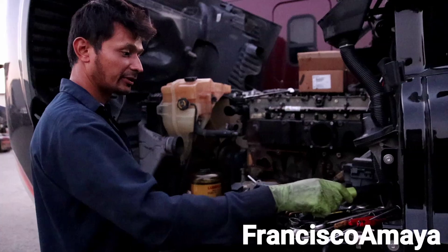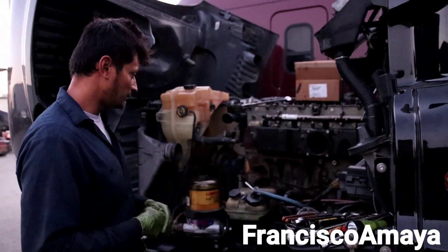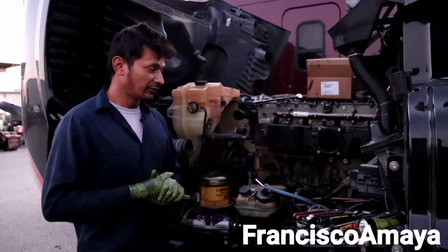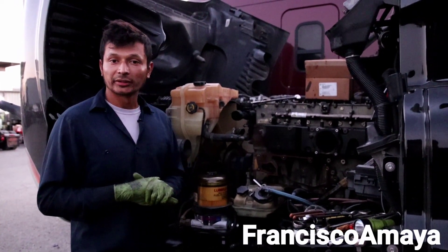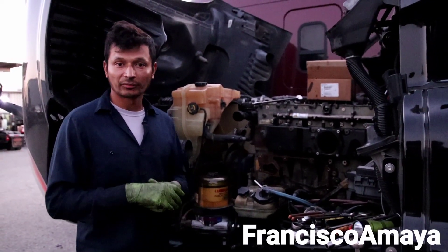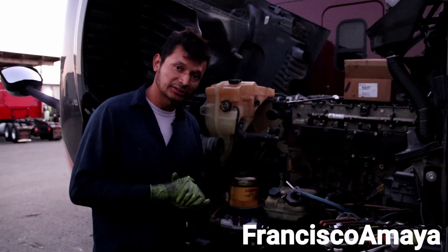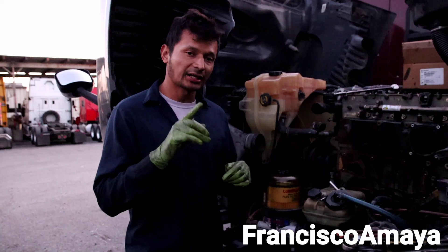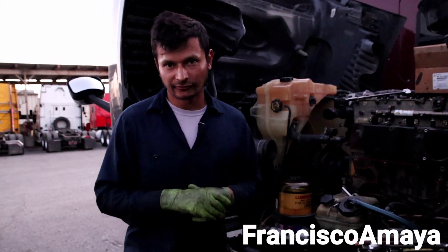We'll continue — stay tuned for more updates, videos are coming soon. If you like this video be sure to like it and don't forget to comment. You can ask me anything directly on Instagram at Francisco Maga YouTube. If you want to send support to my channel, check the description for details. Subscribe — it's very important — and thank you for watching.